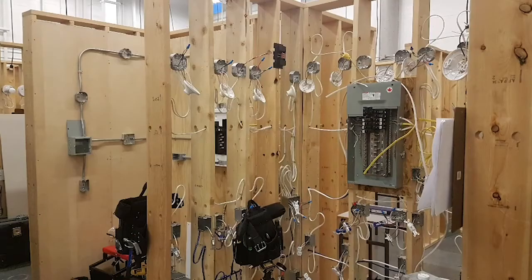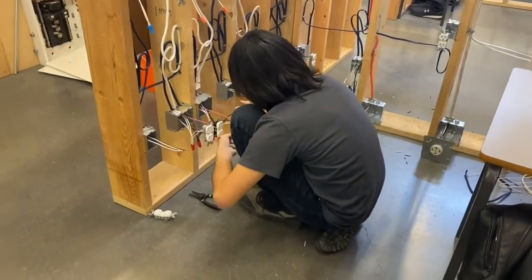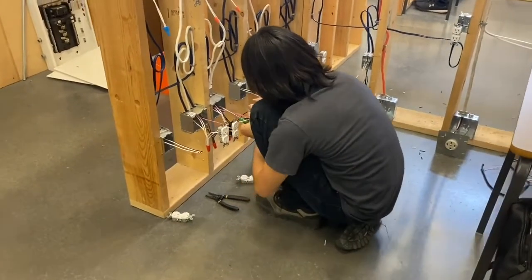Students who successfully complete the electrical wiring and plumbing systems program will be more than ready to begin an apprenticeship in the electrical and plumbing trades, as well as find success at post-secondary institutions in the trade of their choice.